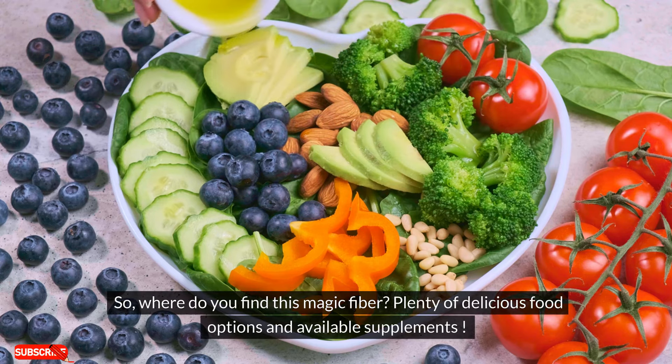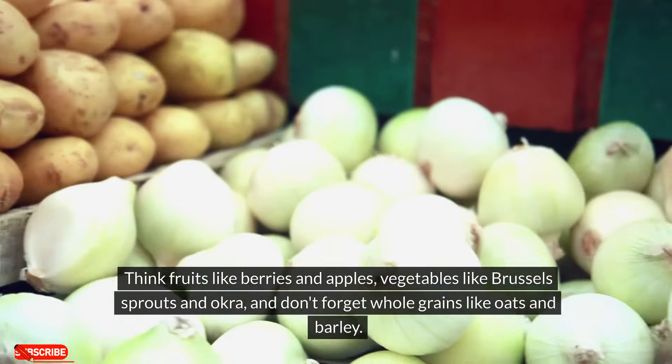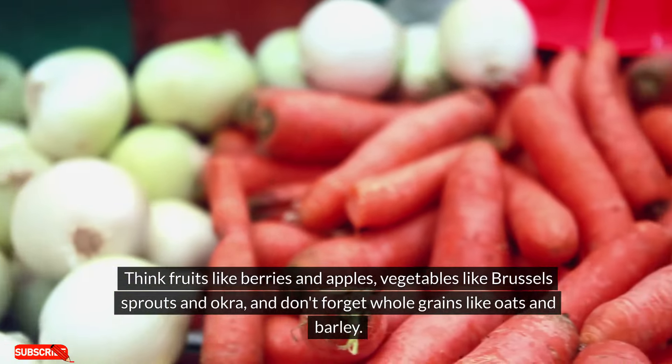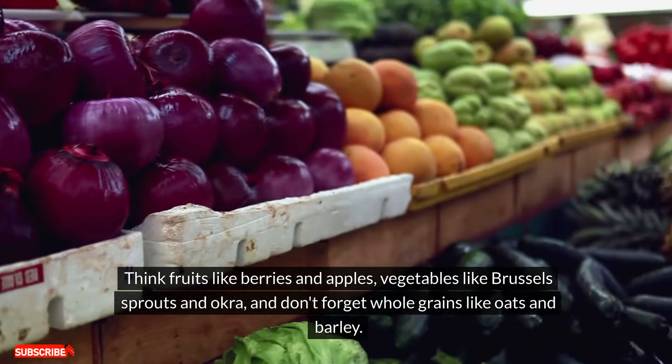So where do you find this magic fiber? Plenty of delicious food options and available supplements. Think fruits like berries and apples, vegetables like Brussels sprouts and okra, and don't forget whole grains like oats and barley.